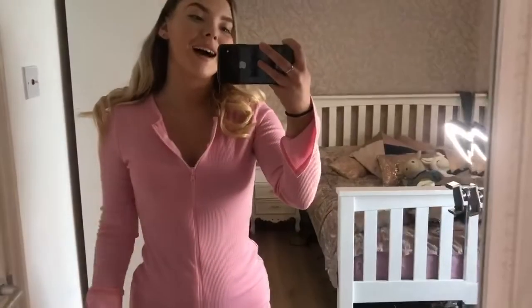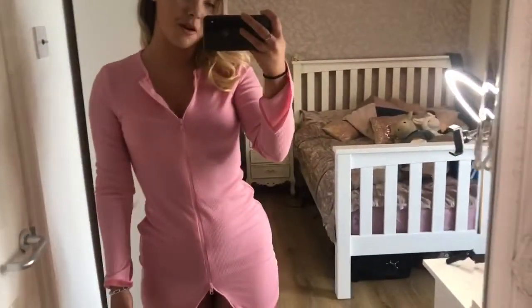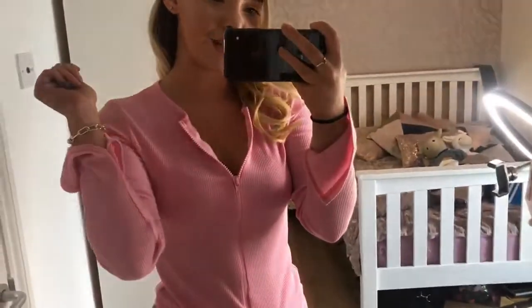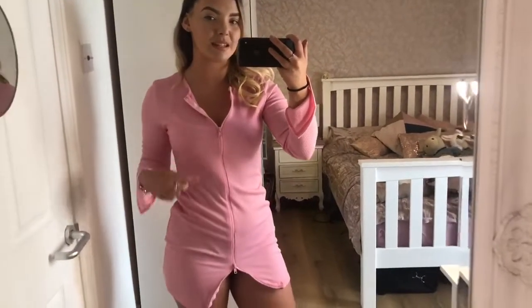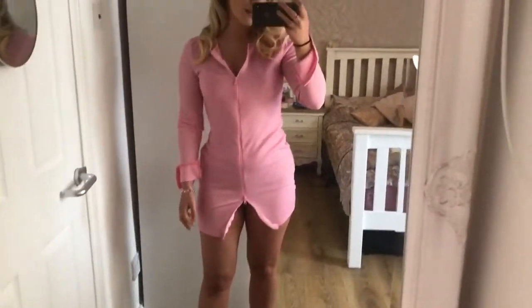Next up is this pink ribbed dress from Missy Empire. It has a double zip detail which I love, and a split sleeve detail. I absolutely love this. I've worn it with light underwear since it is see-through — you can see the line — but I don't think that matters as much. I've paired it with some white Air Forces and I think it looks really cute.